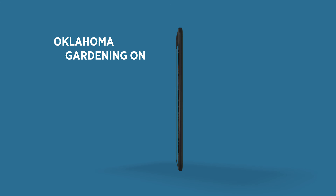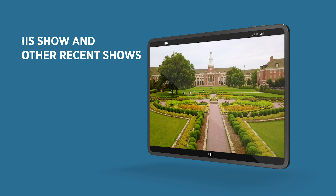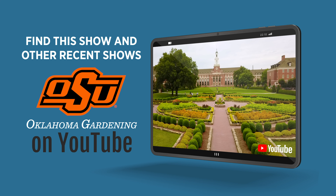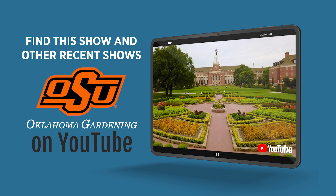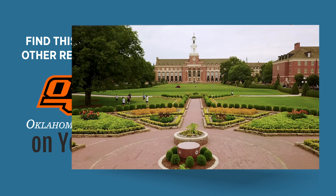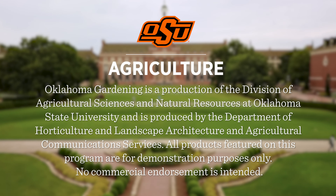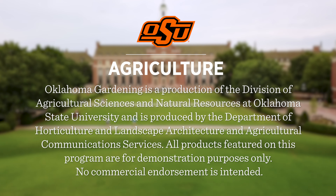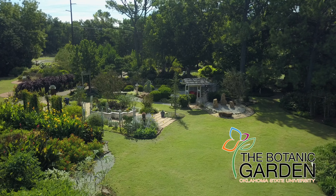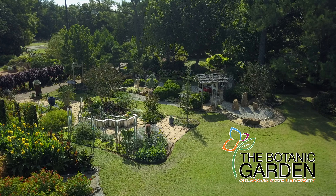Join in on Facebook and Instagram. You can find this entire show and other recent shows as well as individual segments on our Oklahoma Gardening YouTube channel. Tune in to our OK Gardening Classics YouTube channel to watch segments from previous hosts. Oklahoma Gardening is produced by the Oklahoma Cooperative Extension Service as part of the Division of Agricultural Sciences and Natural Resources at Oklahoma State University. The Botanic Garden at OSU is home to our studio gardens, and we encourage you to come visit this beautiful Stillwater gem.